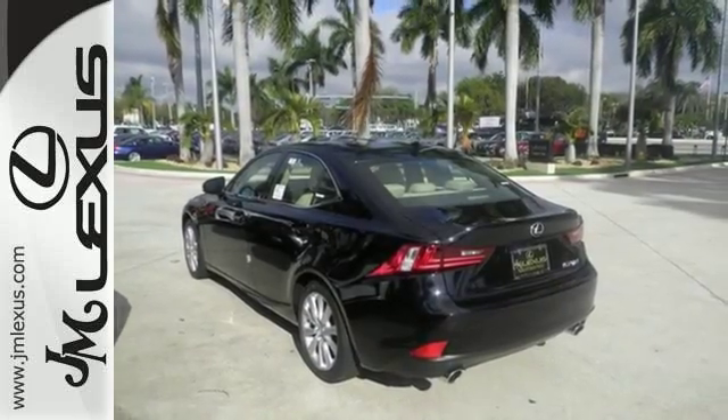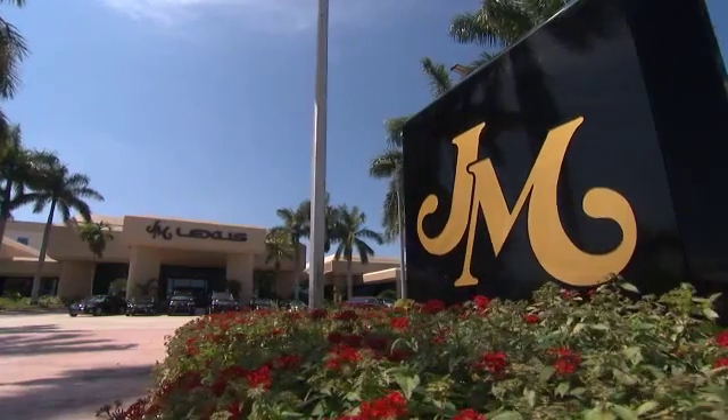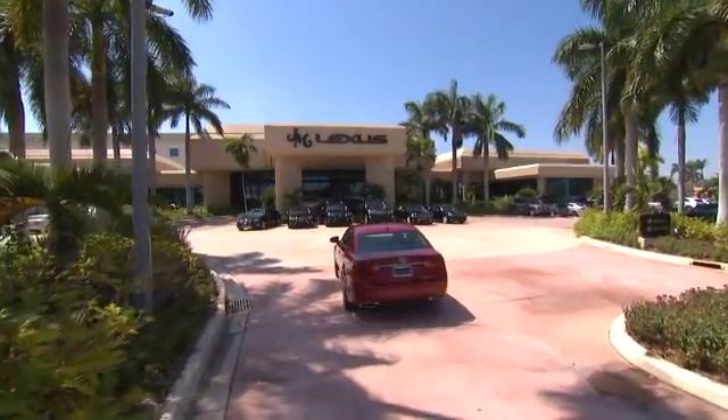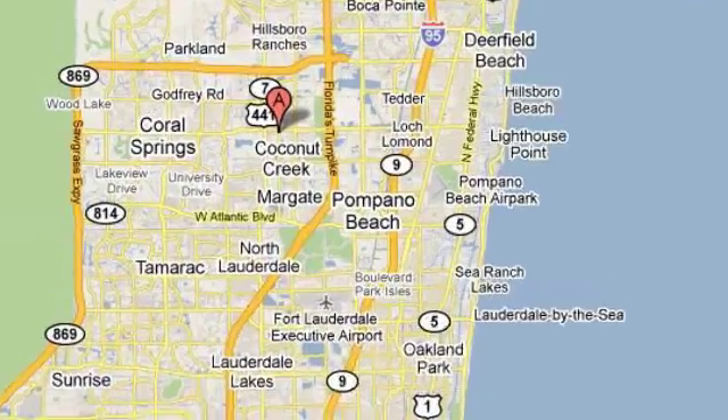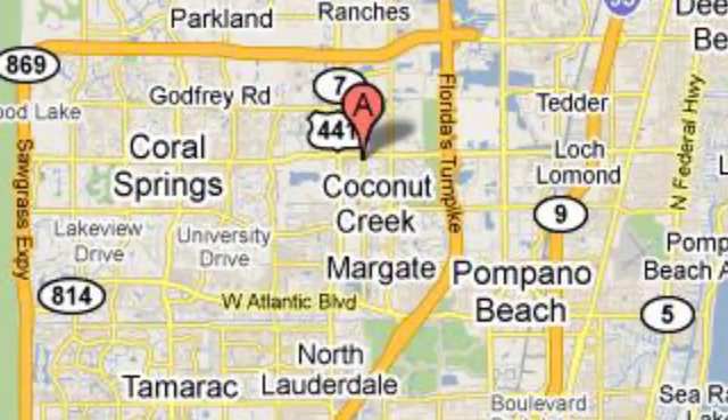Test drive it today. JM Lexus, the world's number one Lexus dealer since 1992. We're conveniently located just east of 441 on Sample Road in Margate, Florida, just west of the Turnpike.